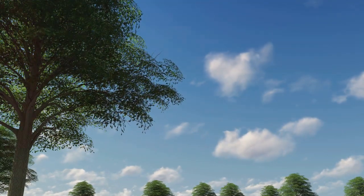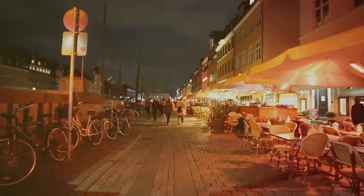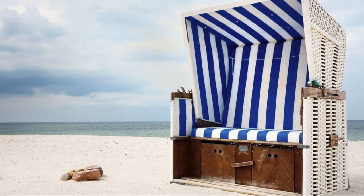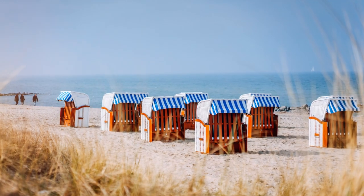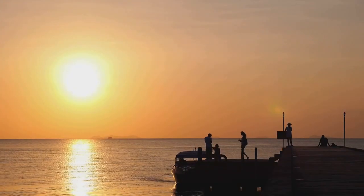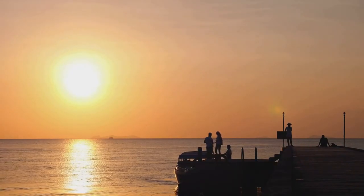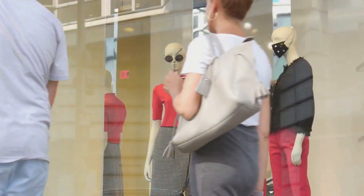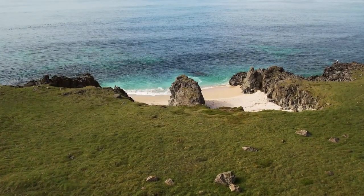Finally, number 1: at the heart of Sylt, Westerland presents a vibrant blend of shopping, dining, and entertainment, making it the island's bustling hub. Westerland's beach is a centerpiece, famous for its broad sands and lively promenade, where tourists and locals alike gather to soak in the sun and indulge in waterfront activities. The town also boasts a variety of shops, from local handicrafts to international fashion, ensuring that every visitor finds something to treasure from their time on the island.